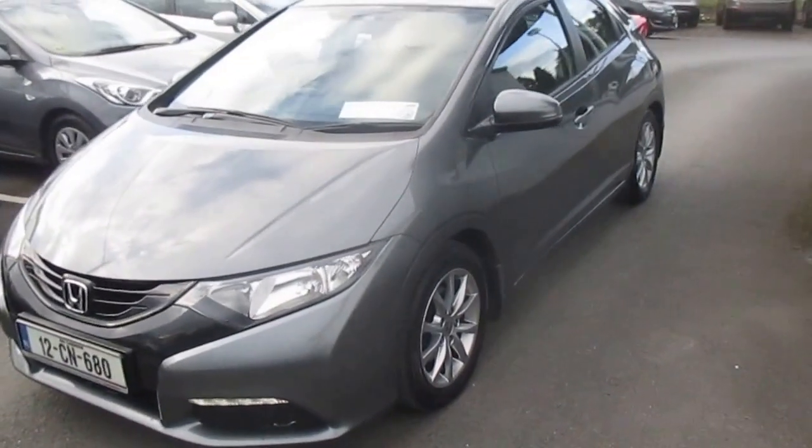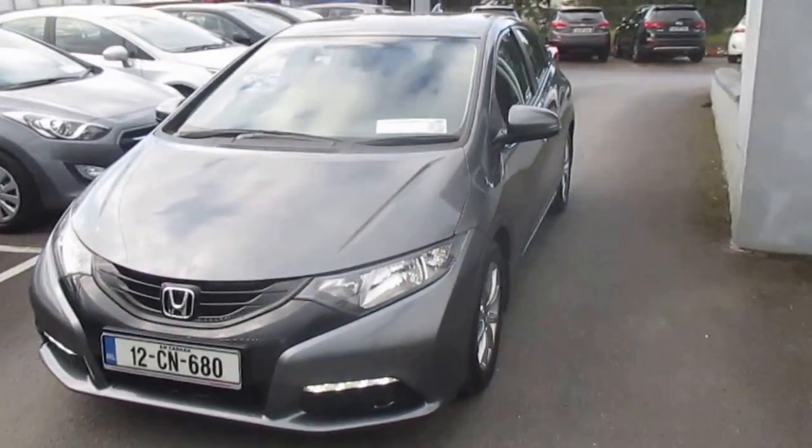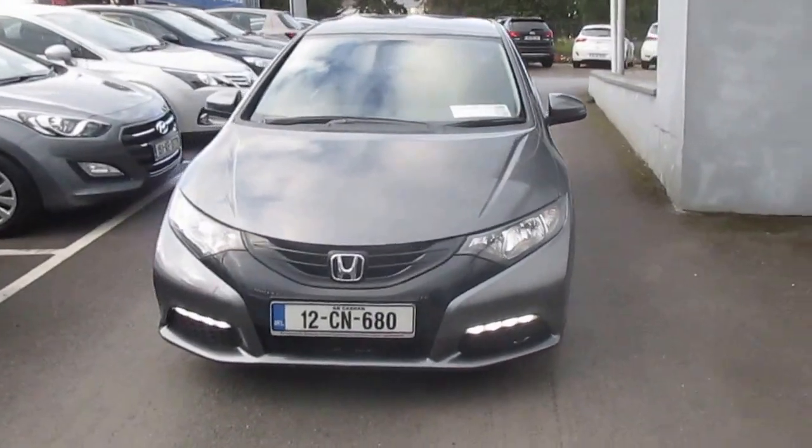Good evening, it's Brian at Fitzpatrick's Garage, Dublin Road, Kildare. I'm going to show you this 2012 Honda Civic 1.4 iVTEC. If there's any information you'd like on the car, please give me a call at 045 531000 or mobile 0868 431945, or look at pictures, mileage, and other details at www.hondacenter.ie.